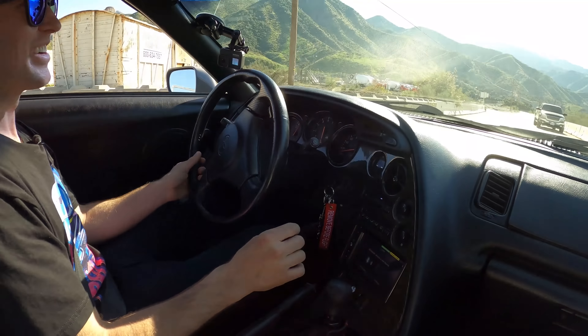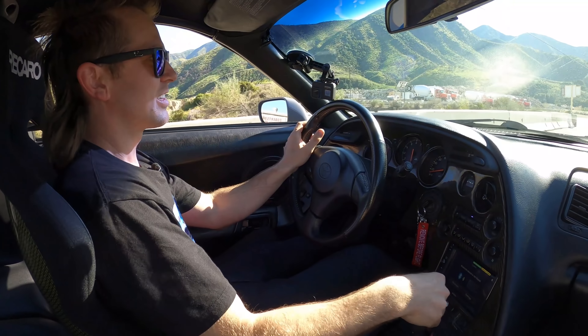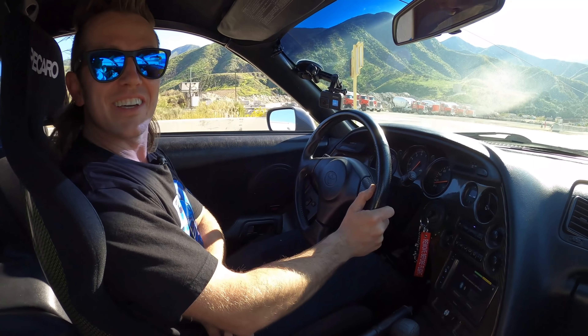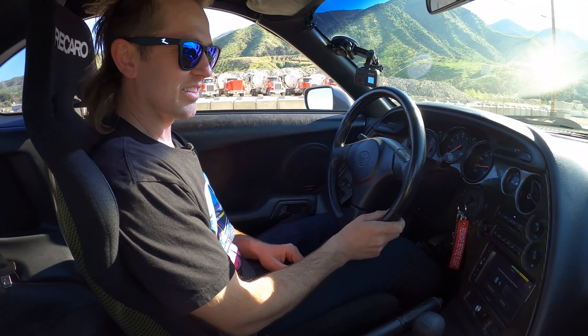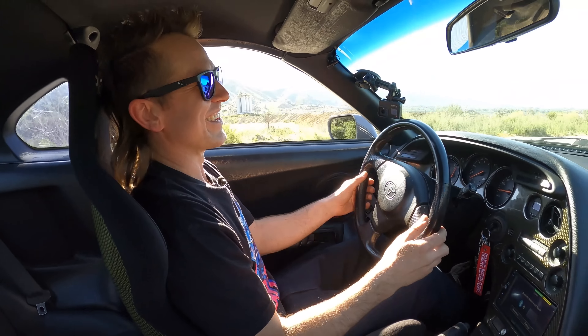I've never actually driven a Mark 4 Supra. I have a Mark 5 Supra, I know it's not the same thing. But I feel like I've driven every other car under the sun in this era — R32, R34, NSX, 300ZX — pretty much everything except a Mark 4 Supra. And you want this to be the first one you drive? Yeah, why not? Not the race car — the street car.